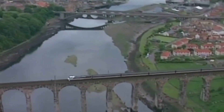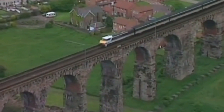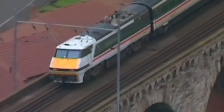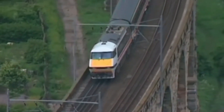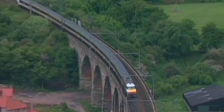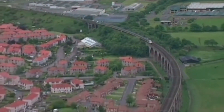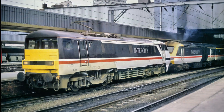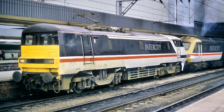The Class 91 represented a leap forward in locomotive design. With a 6,480hp engine, these machines were twice as powerful as the legendary Deltics. Engineers employed cutting-edge features including body-mounted motors to reduce wear on the tracks, advanced electronic controls for smoother operation, a streamlined cab at one end and a flat, blunt cab at the other.